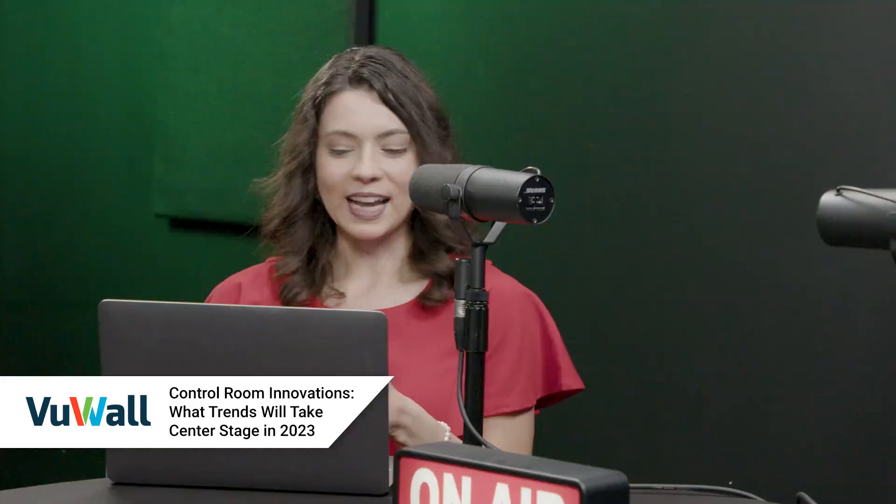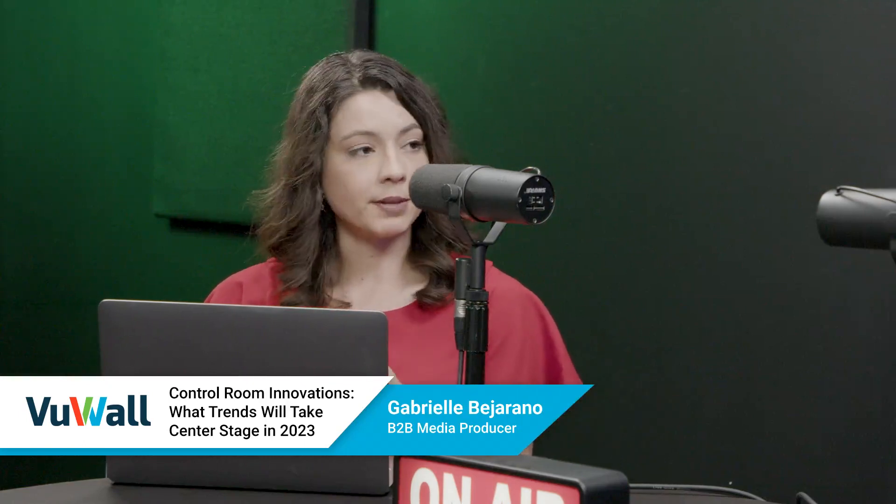Thanks for having me. Absolutely. So to start us off, what trends do we see emerging in 2023 and beyond? The trends we see are smaller control rooms but more distributed across different locations of the same company, same organization, and more interactive video walls — where operators can directly interact with the video wall and share content with their colleagues.